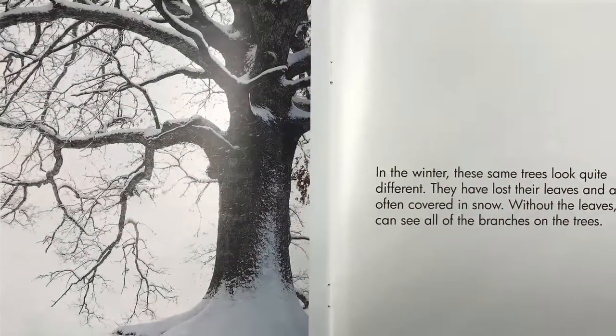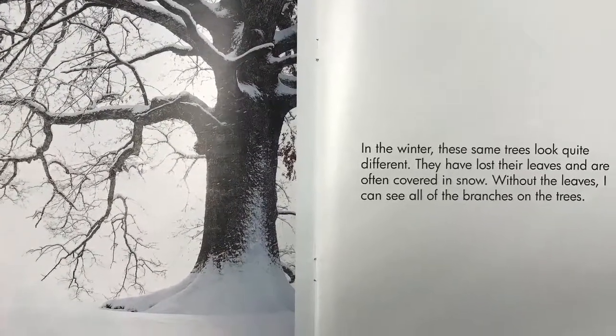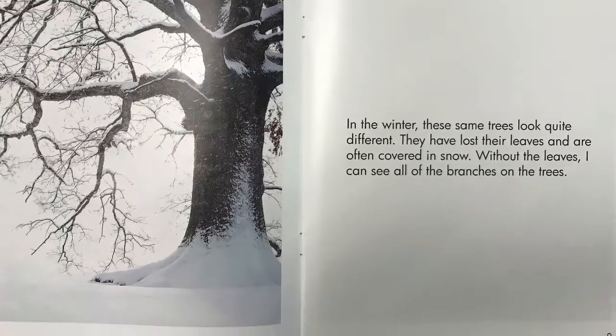In the winter, these same trees look quite different. They have lost their leaves and are often covered in snow. Without the leaves, I can see all of the branches on the tree.